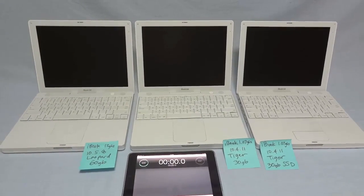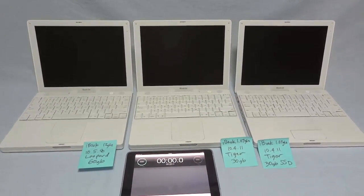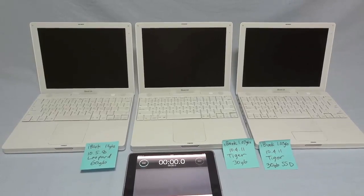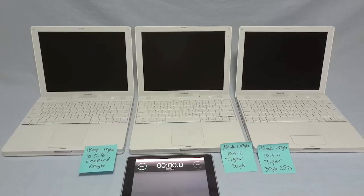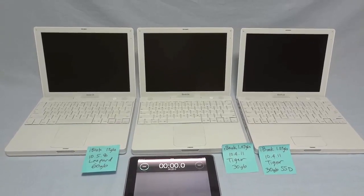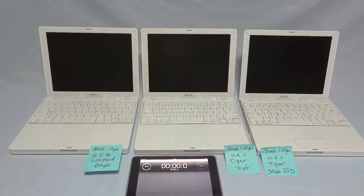Hi there. In this shootout video, we're going to compare boot-up times for Mac OS 10.5.8 Leopard against Mac OS 10.4.11 Tiger — on a 30 gigabyte hard drive versus a 30 gigabyte SSD.